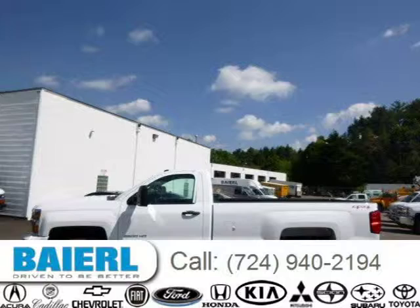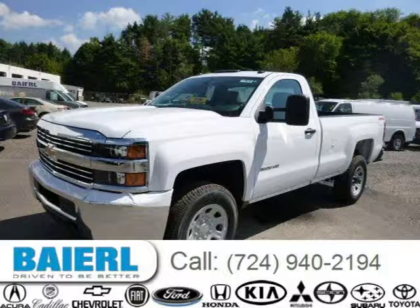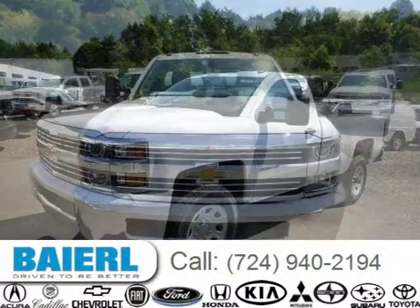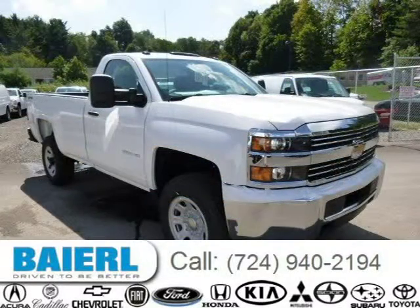This 2015 Chevrolet Silverado 3500 HD is located in Wexford, Pennsylvania, and has 16 miles on it. This Chevrolet Silverado 3500 HD has a beautiful white exterior paint color, which is complemented by a black interior color. For more information on this great Chevrolet Silverado 3500 HD, please click the link below.